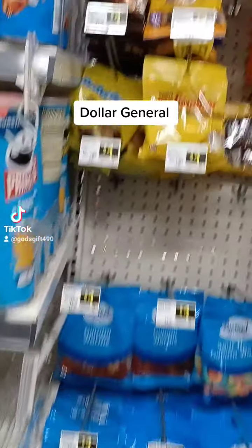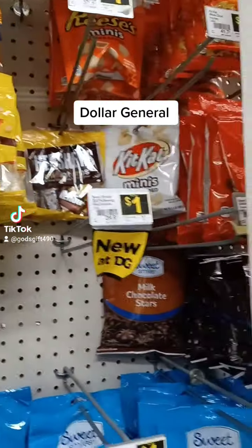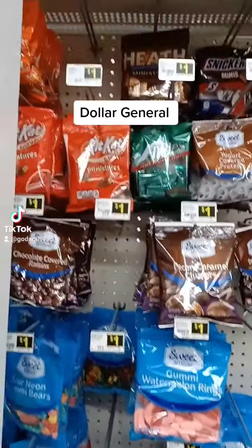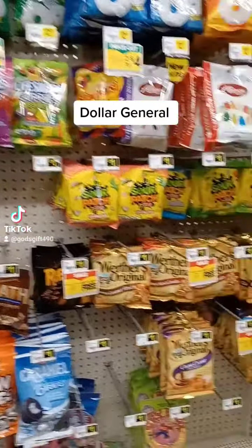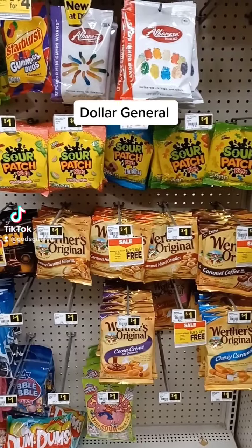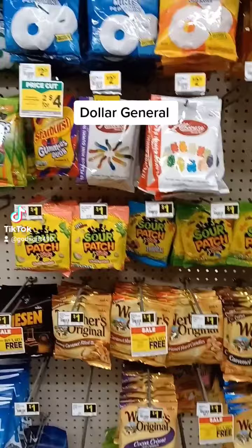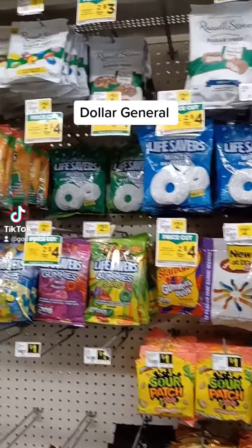Good morning! I am at Dollar General. Dollar Tree just sent me here to get dollar stuff, and that's $1.25 now. Dollar General still has a dollar aisle, guys. I'm making a video telling my customers that Dollar General still has dollar items — you don't have to go to Dollar Tree and pay that extra quarter for certain things.